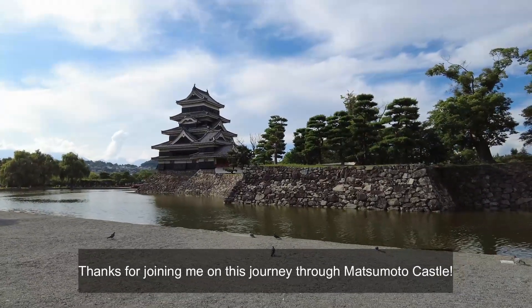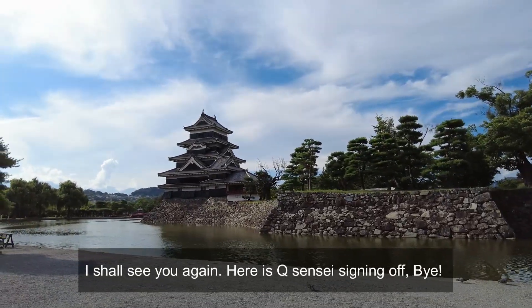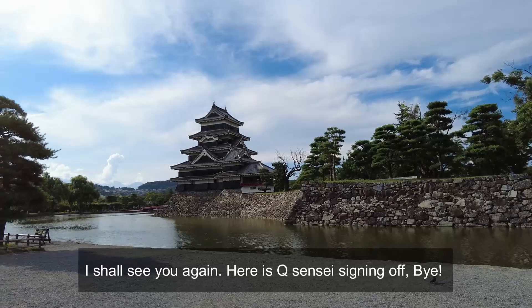Thanks for joining me on this journey through Matsumoto Castle. Remember to like and subscribe to my channel. I shall see you again. Here is Kyu Sensei signing off. Bye!